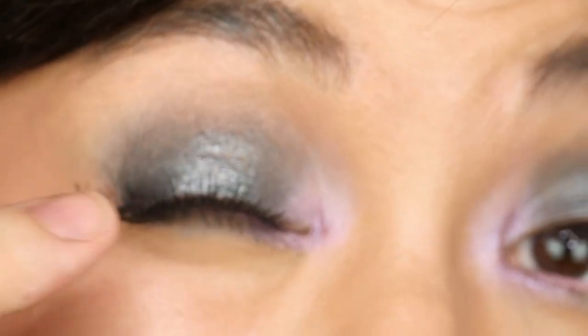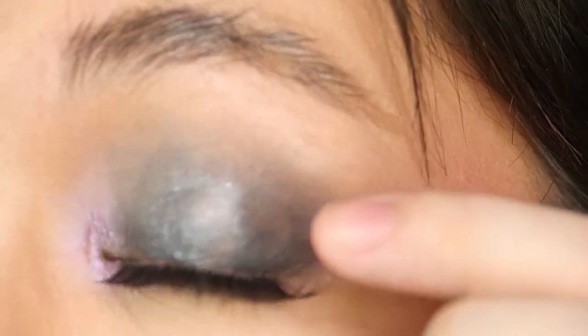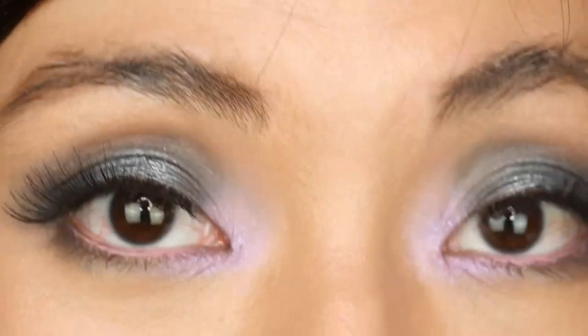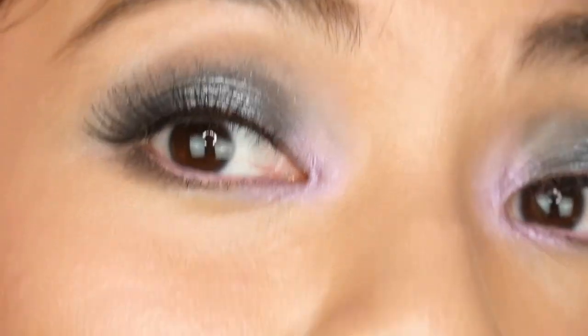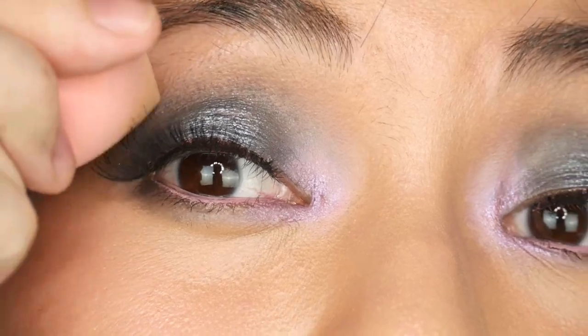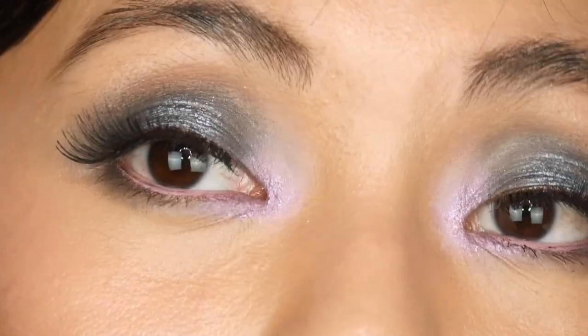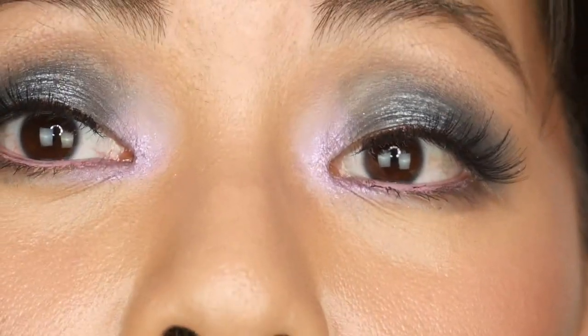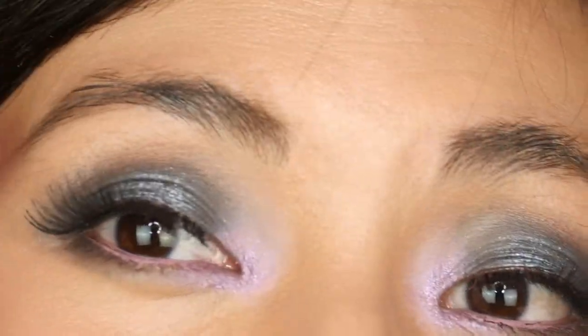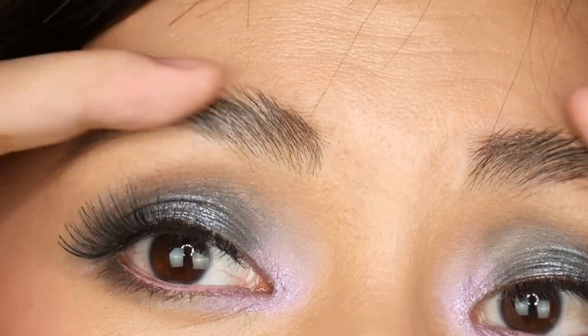Looking at my eyes now, there's slight creasing because the product likes to stick to itself, but when you look straight at the eyes you honestly can't tell — you'd only see creasing when your eyes are closed, and you're not usually walking around with your eyes closed. For the Midnight Galaxy edges where it was harder to blend since it had already set, I used a sponge with a little concealer and tapped lightly on those edges for cleanup. The purple luster matte side had zero problems.